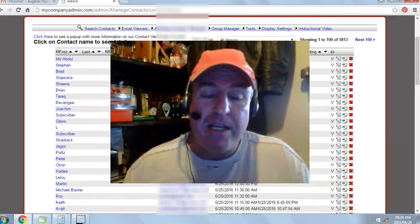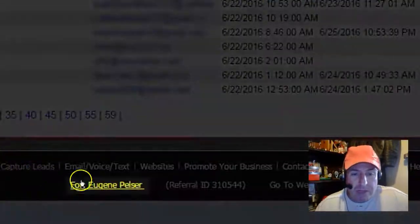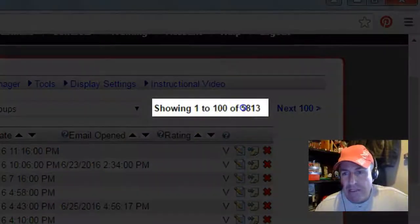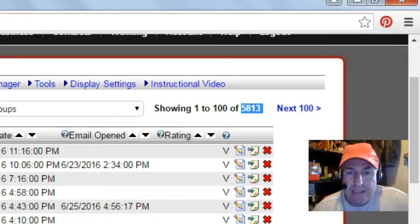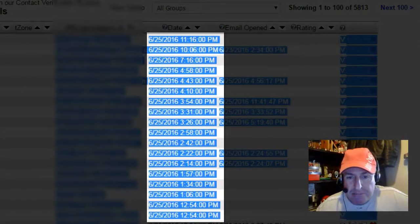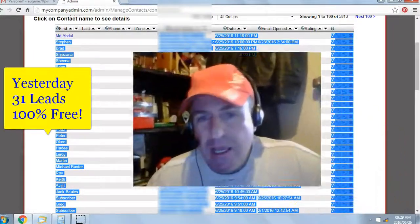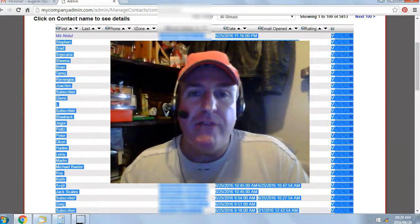It's 100% free. Let's take a look at some of my results from yesterday. I'm in the back office of my contact manager, Eugene Pelser. I generated a total of 5,813 leads or subscribers — imagine what those leads can do for your online business. Yesterday's date was the 25th of June 2016. I generated 31 leads or subscribers, 100% free, no money out of pocket.